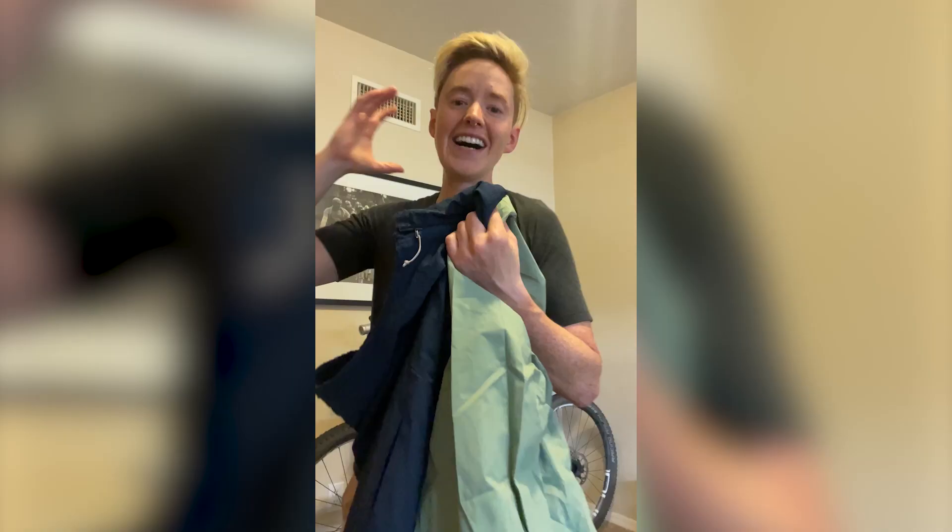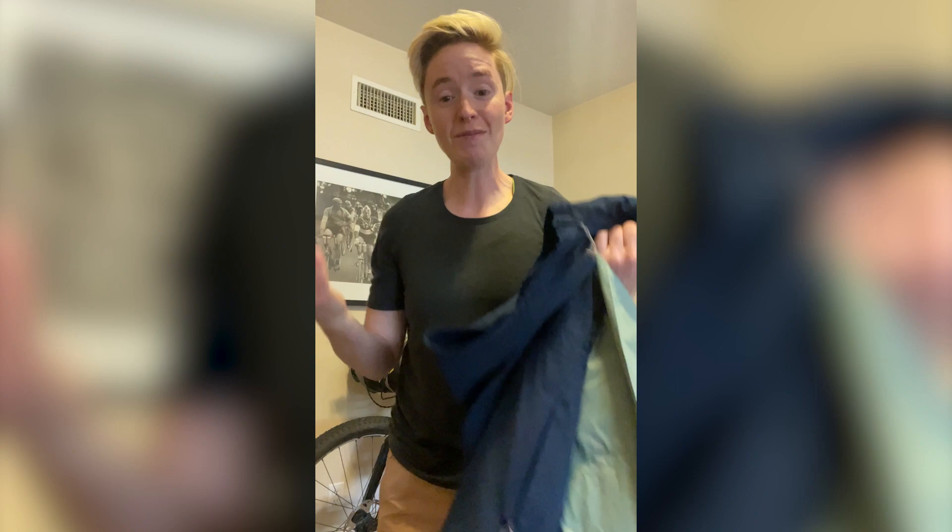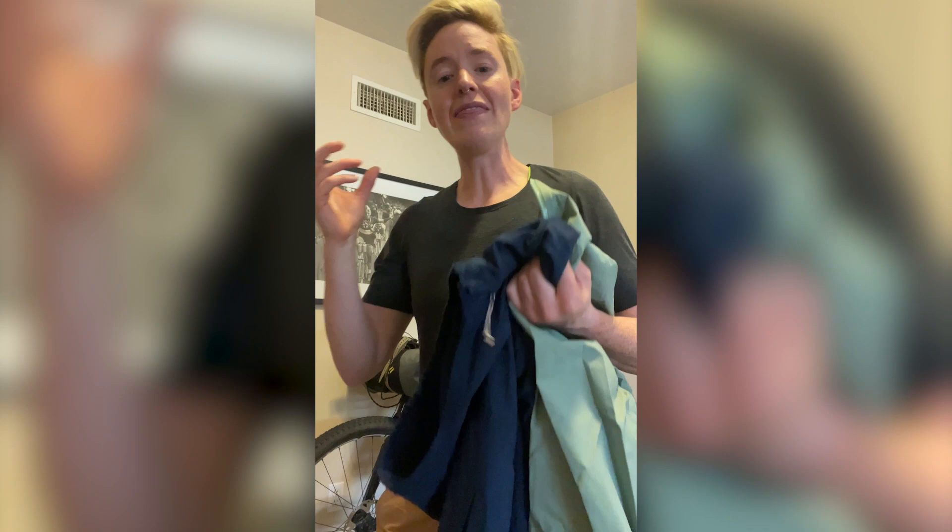Clothing! I am very excited to be dressed by 7mesh on the Tour Divide coming June. 7mesh is a Canadian brand based in Squamish, British Columbia, and they make alpine grade cycling clothes for the harshest of weather.